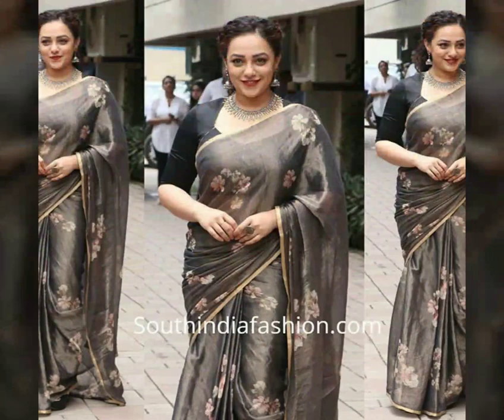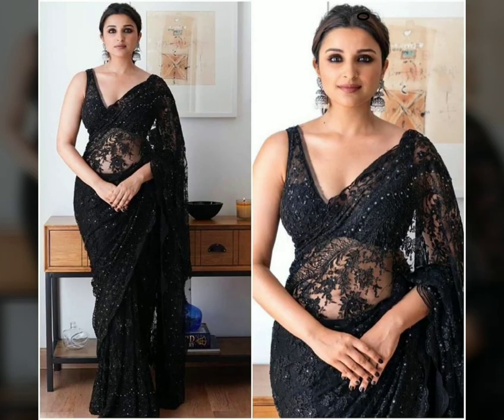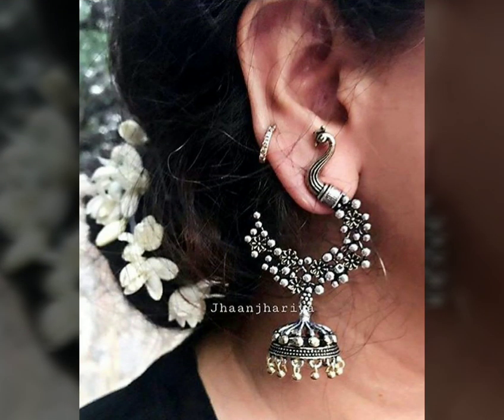If you don't feel like wearing much jewelry, just wear a statement jhumka and it will be complete. And one thing is that if you wear a linen sari which is plain, or a cotton sari, you can wear this jhumka.